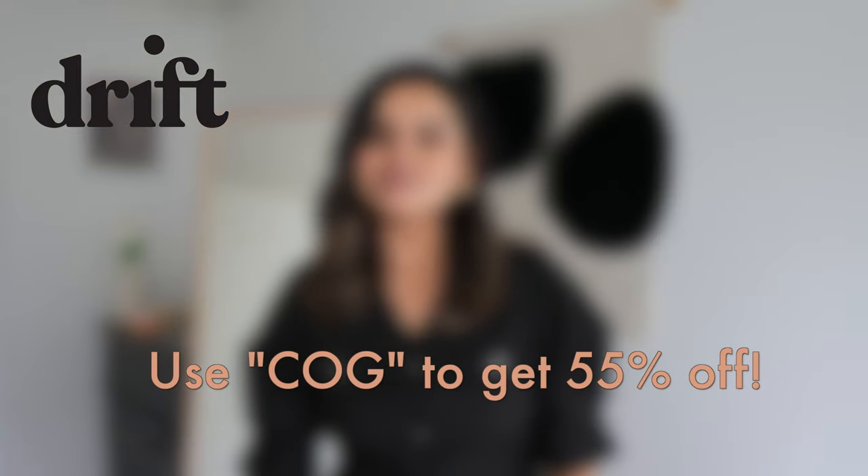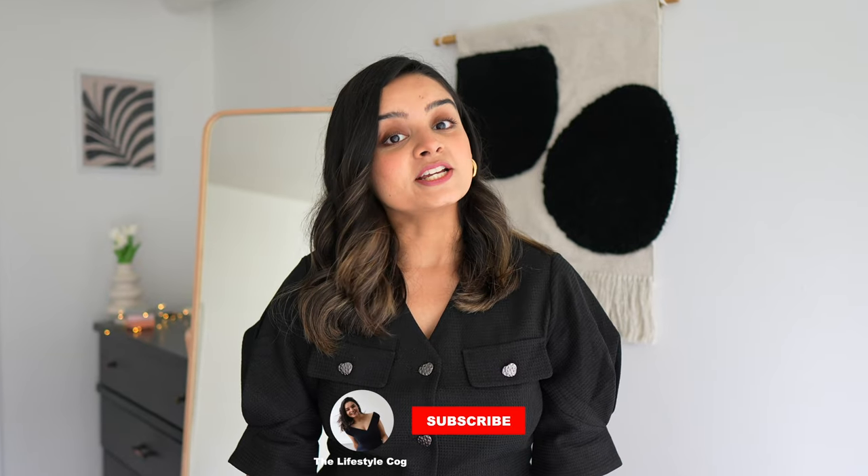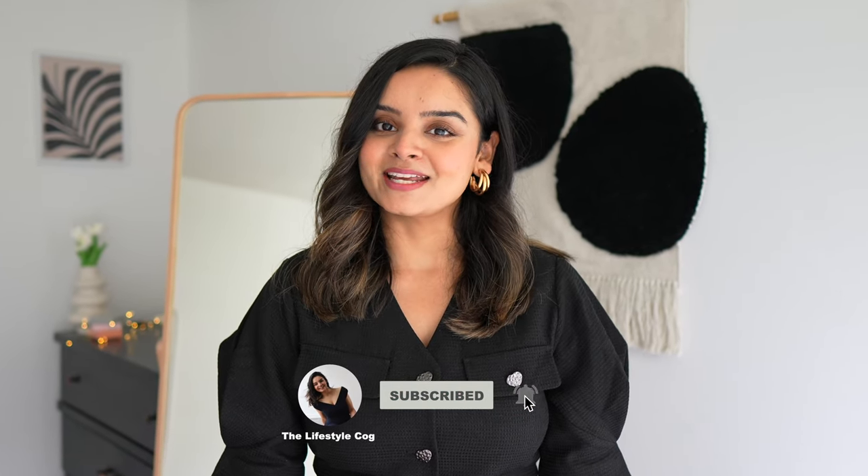I really hope you guys enjoyed today's video. A huge shout out to Drift for sponsoring. Make sure you check all the links in my description box below, and don't forget to use my code COG to get 55% off your first month at Drift. Don't forget to like, share, and subscribe — I'll see you guys in the next one. Bye!